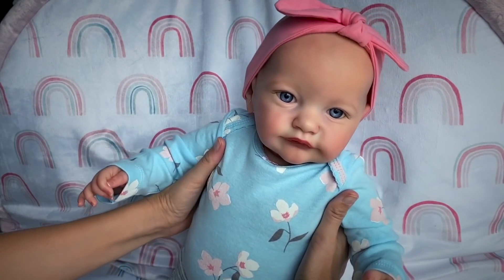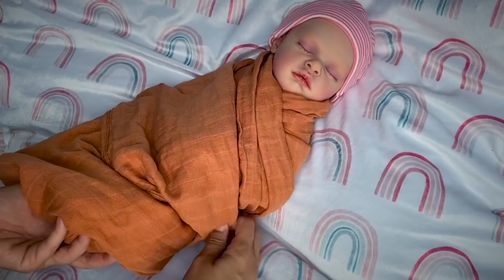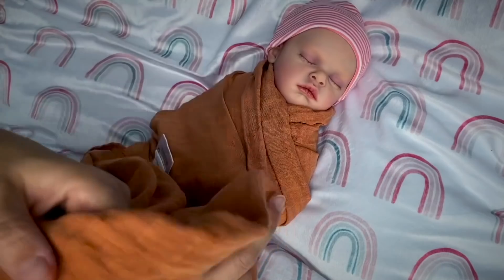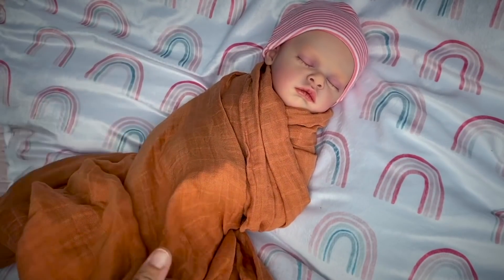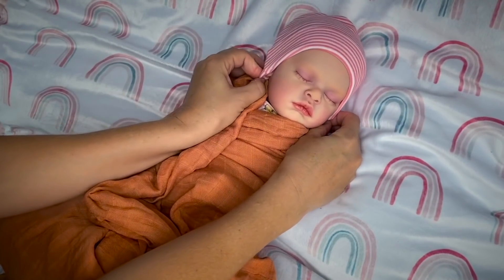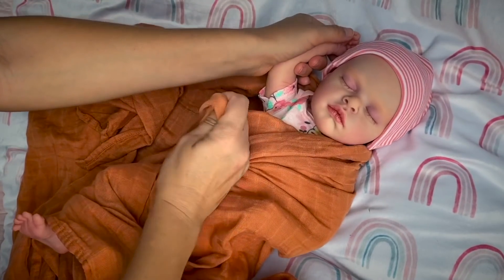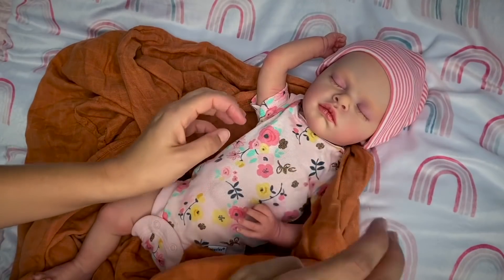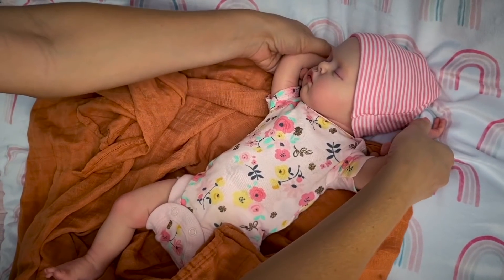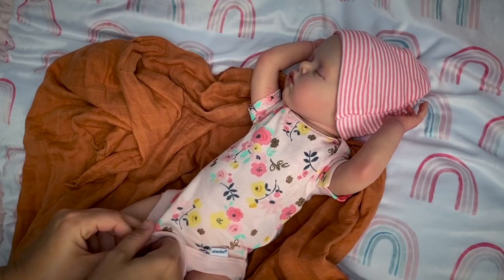Now it's time to change baby Evelyn. And here's baby Evelyn. Let's try to unwrap her from this comfy swaddle. Isn't she so beautiful? There she is! She wants to stretch out a little bit. Go ahead, stretch out. And we're going to go ahead and change you.